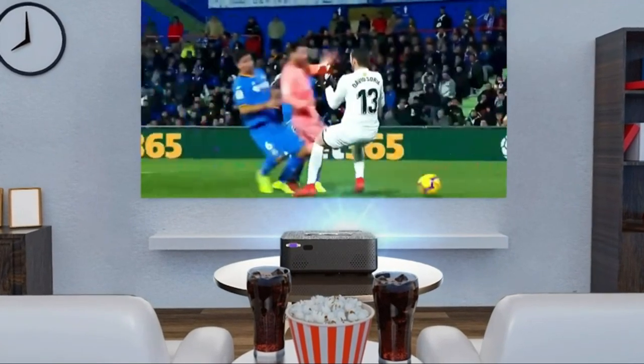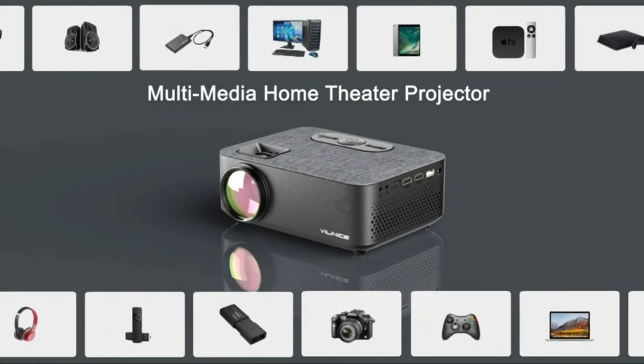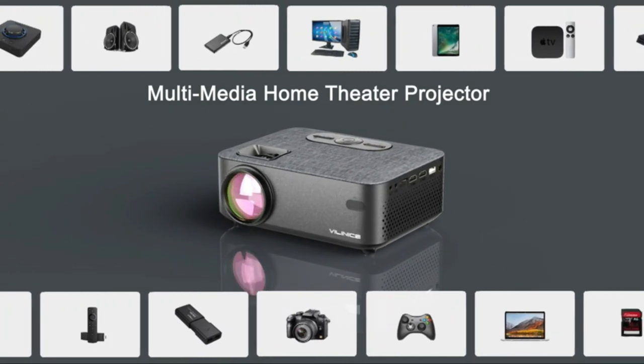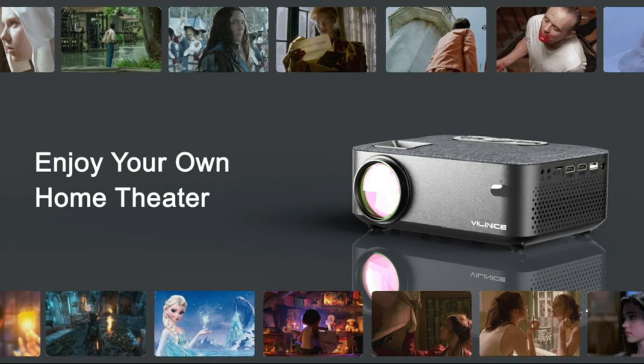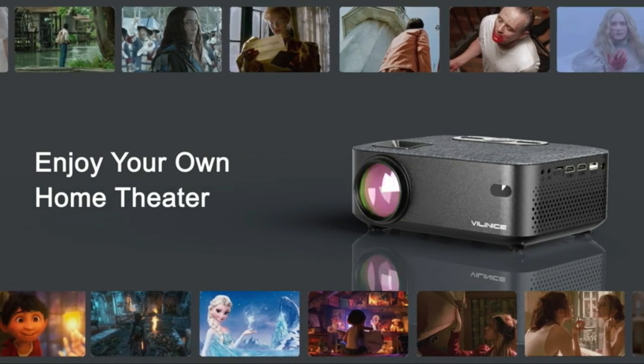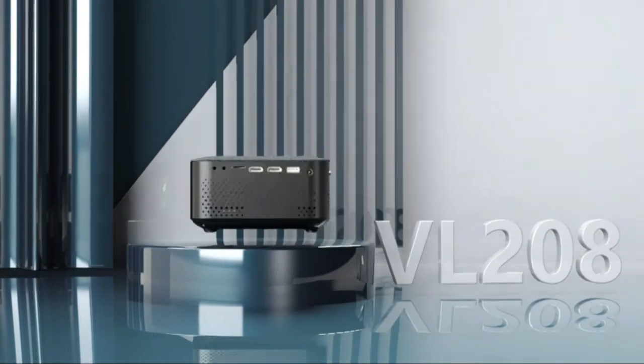This will give you the ultimate outdoor cinema experience. This projector has two 3W high-fidelity stereo speakers with the SRS audio system, giving you a premium audio experience. In addition, it allows you to connect your preferred Bluetooth speakers, Bluetooth headsets, and AirPods wirelessly at any moment.